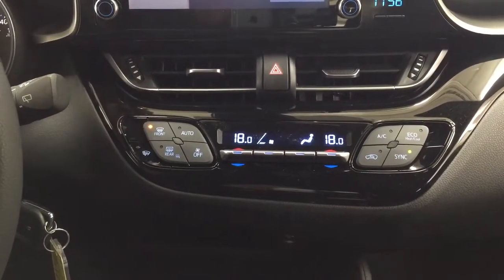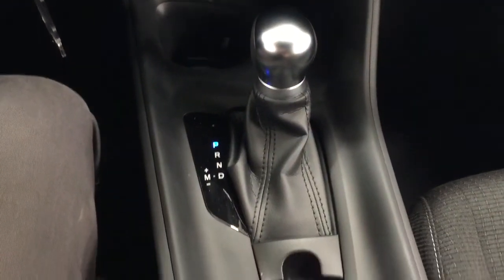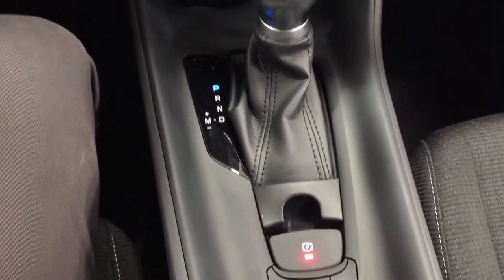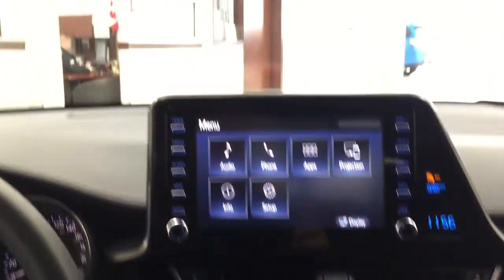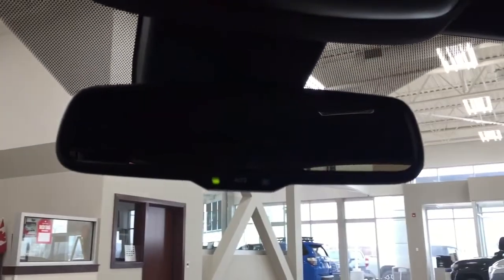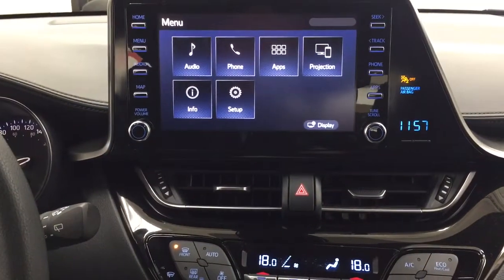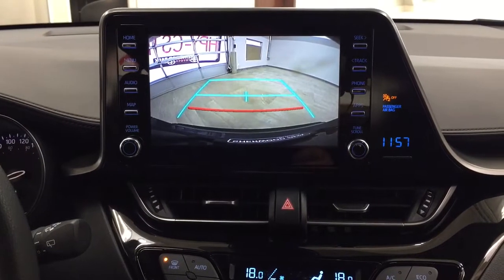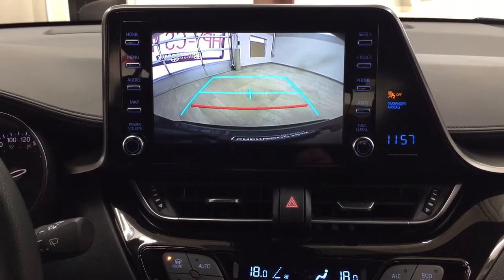Down below you'll see your dual zone climate control settings, and underneath you have your USB and auxiliary input, automatic transmission with traction control on and off. At the top you have your auto dimming rear view mirror. We'll now take a look at your backup camera — you can see the guiding lines making things much easier when you try to back into a stall.